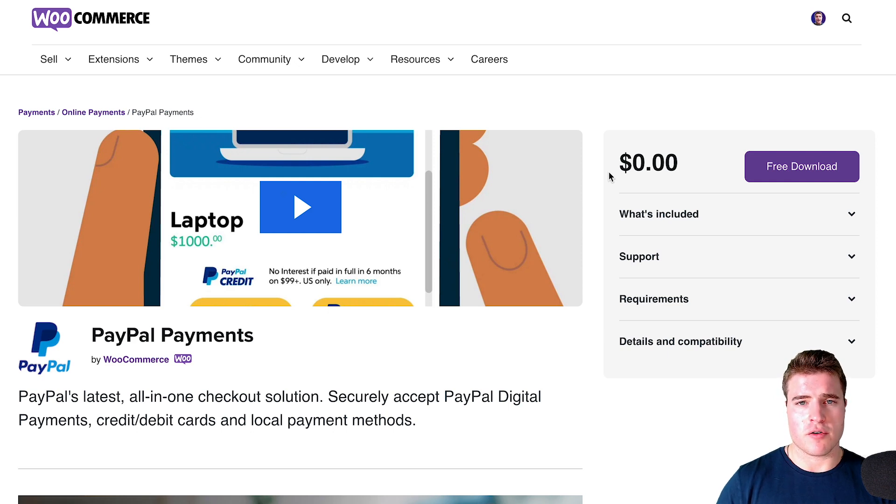If you're confused about me calling these primary or secondary payment methods, just keep in mind that you need to find one payment method to start — having someone be able to pay by credit card using Stripe, and then also having the option to use their PayPal account, is why I call it a secondary payment method. But that's kind of changed because PayPal now allows you to pay by card as well.